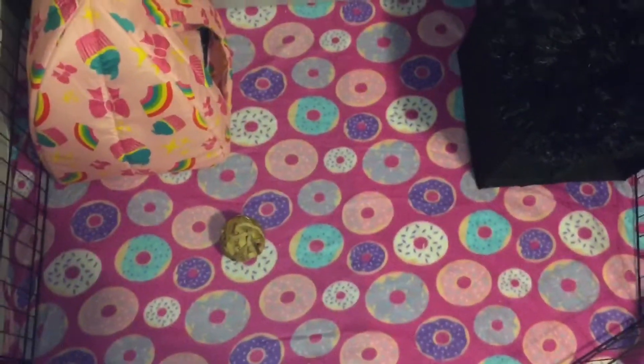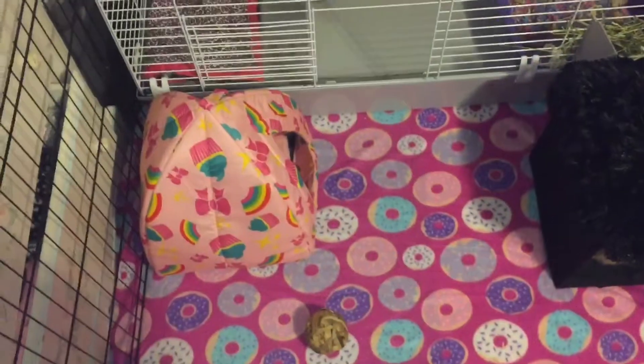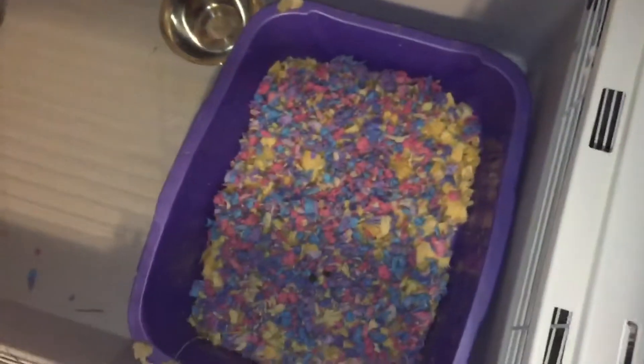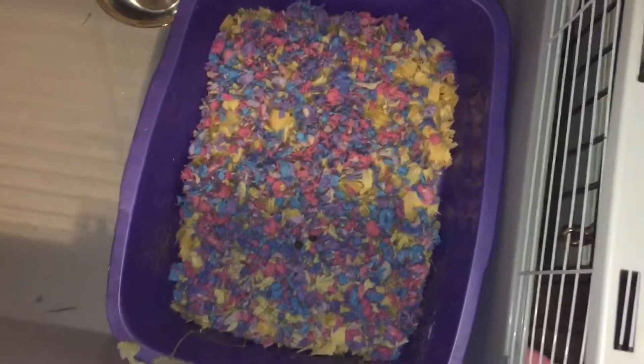Now for the inside of her Living World cage — the X-pen is from Amazon. It's a shorter one only because she doesn't jump out. Some rabbits will jump out if you have a short X-pen, but this one works for her. She has her hay rack right here and her litter box with cute Carefresh bedding that's all kinds of colors.